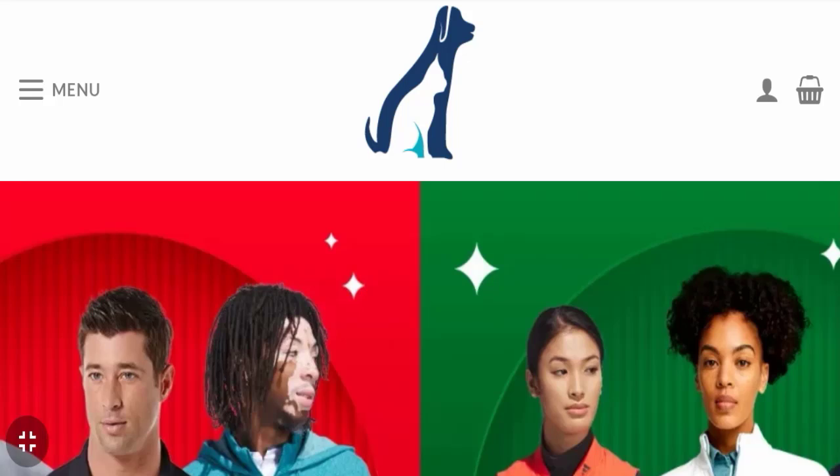Hello everyone and welcome back to my YouTube channel, Scam Advice. Today's video is about Rhoback Store reviews. We are going to give you an unbiased review in this video, so please stay connected with us. If you are going to buy any product from this website, or if you have experienced any fraud, not received the product, or got a damaged product, please watch this full video to find out how to get your money back.